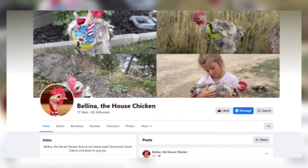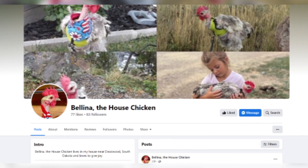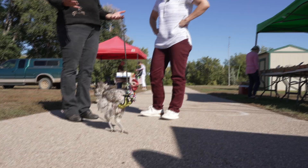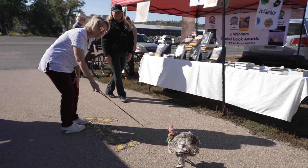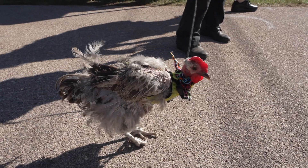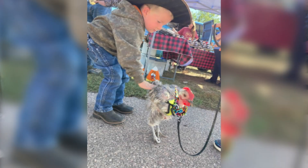It took a long time to figure out what we could leash train her on, but she leash trained in like two days. She plays the piano. Her goal is to bring joy. I take pictures with Bellina, put it on social media, and teach people about where we're visiting.